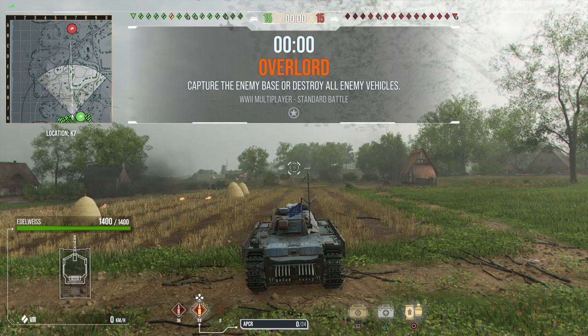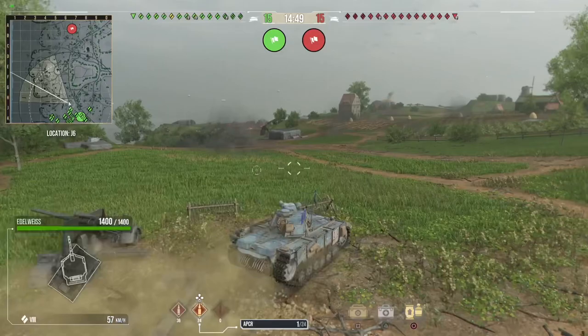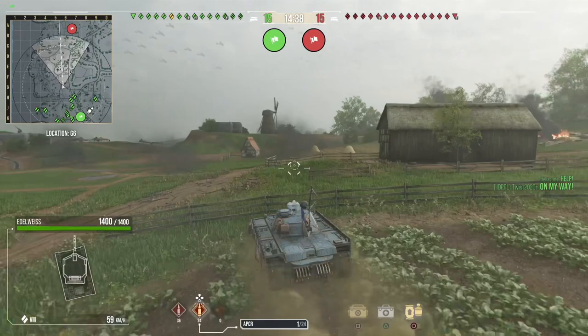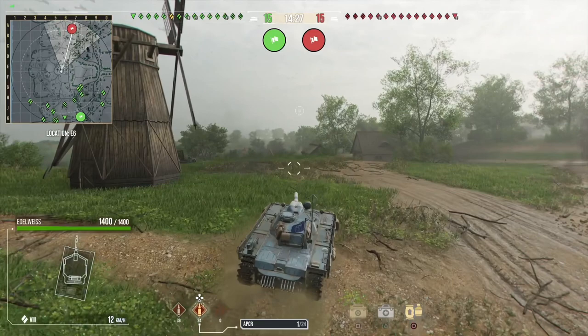In this video is a replay of the Edelweiss, which is a Tier 8 Japanese premium medium tank from the Valkyria Chronicles video game, specifically the first one. I have played Valkyria Chronicles - really good couple of games. I played the remastered one and number 4. Number 2 and 3 are on the PSP, and I don't think number 3 came over to the west, so remastered and 4 are probably the ones to play. It's turn-based tactics - a good video game series.